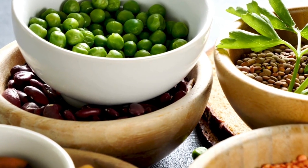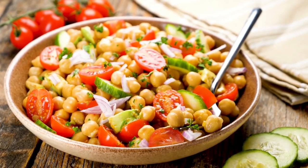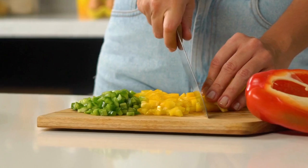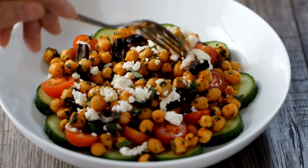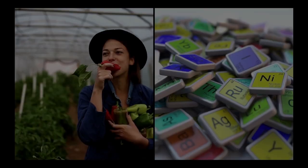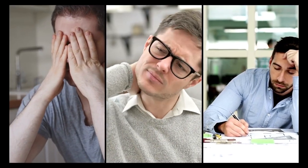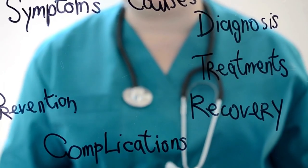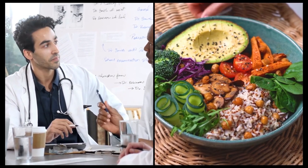Here's a pro tip: consuming iron-rich foods alongside sources of vitamin C can increase iron absorption. So next time you're having a chickpea salad, squeeze some lemon juice over it or include bell peppers in the mix. Despite these strategies, research published in the Journal of Nutrition in 2013 found that vegetarians and vegans tend to have lower iron stores. So if you're feeling constantly tired or have other symptoms of iron deficiency, it might be worth speaking to a healthcare professional about your diet.